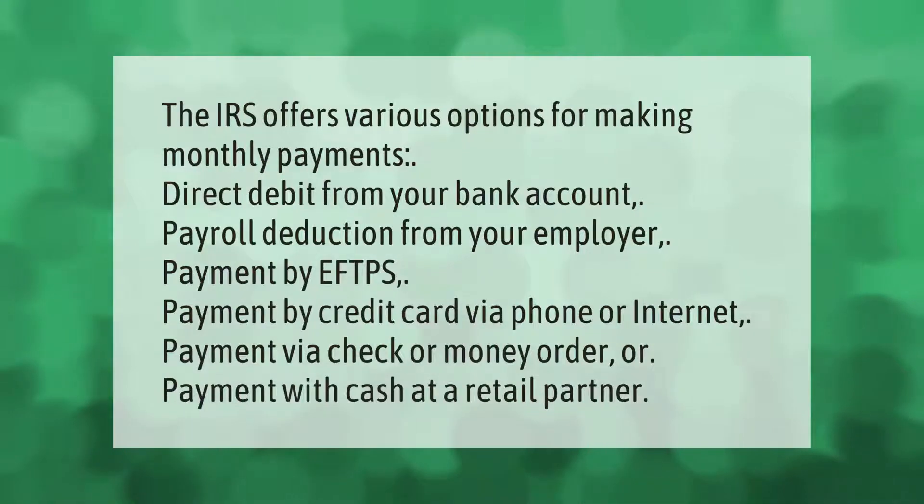The IRS offers various options for making monthly payments: direct debit from your bank account, payroll deduction from your employer, payment by EFTPS, payment by credit card via phone or internet, payment via check or money order, or payment with cash at a retail partner.